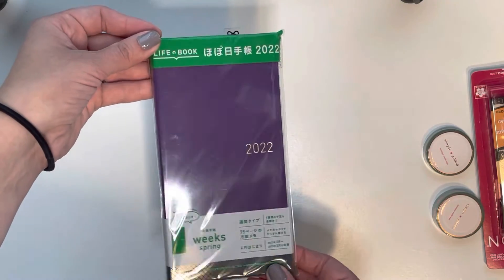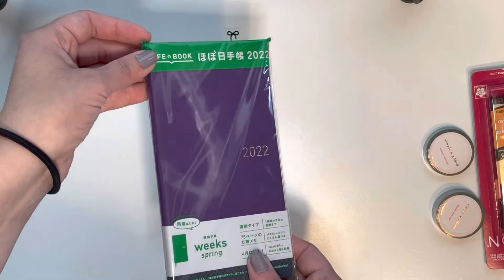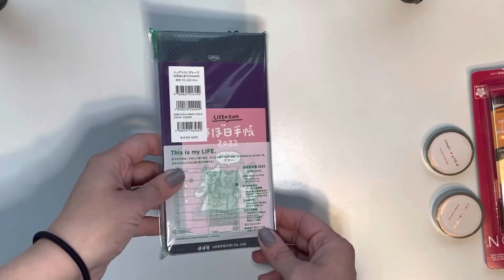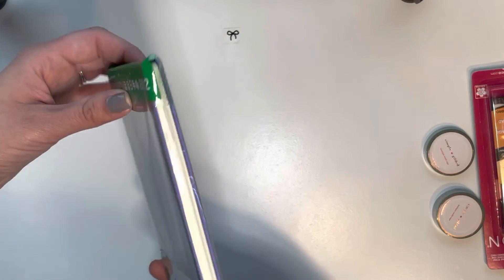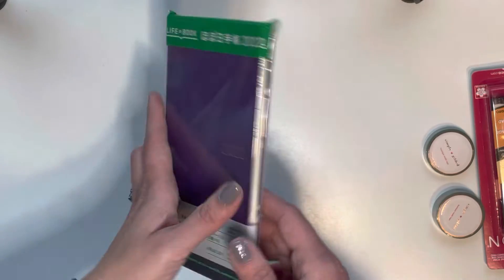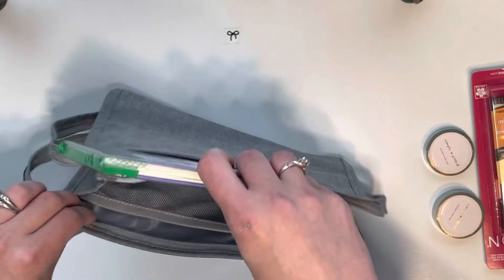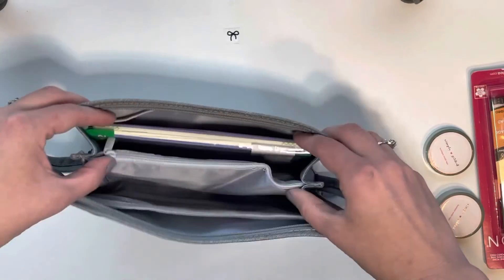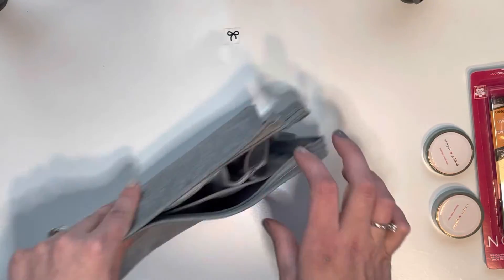You're also going to receive a brand new spring April-start Hobonichi Weeks — also in purple. I haven't opened it yet, but it definitely does fit in the pouch perfectly and you still have some room for everything that you need.